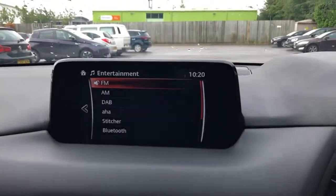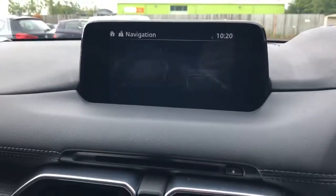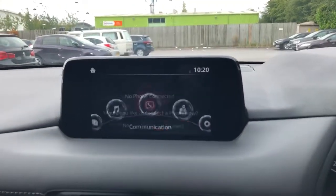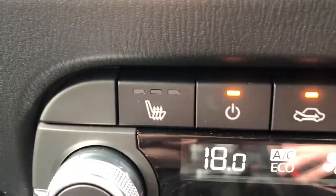FM, AM and DAB radio. Satellite navigation. Bluetooth connection for your phone, heated steering wheel and heated front seats.